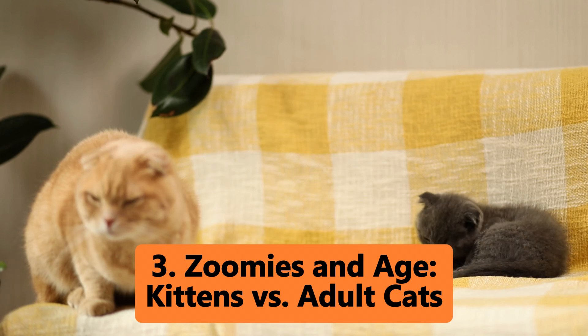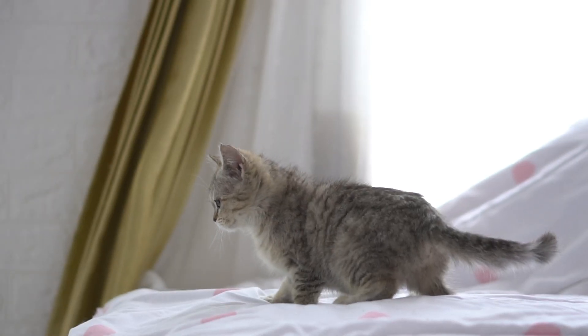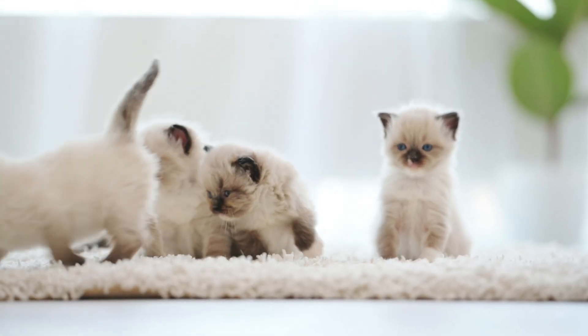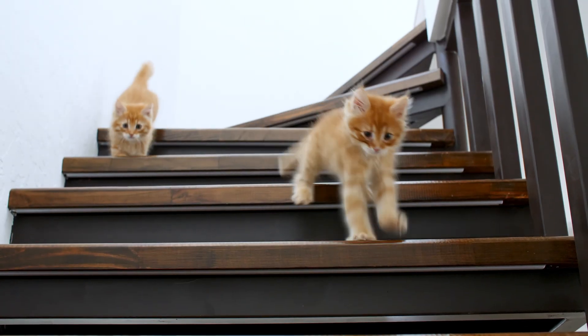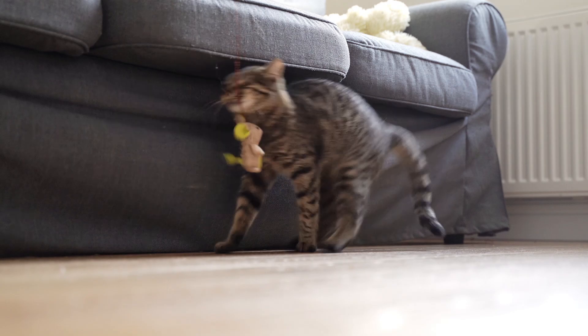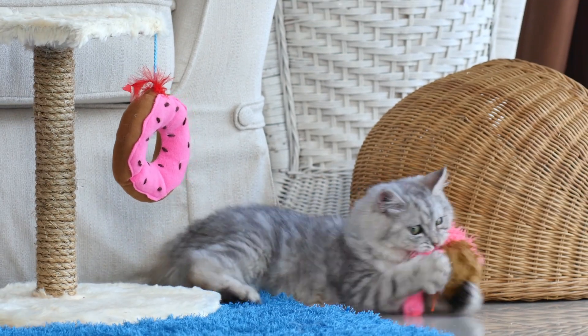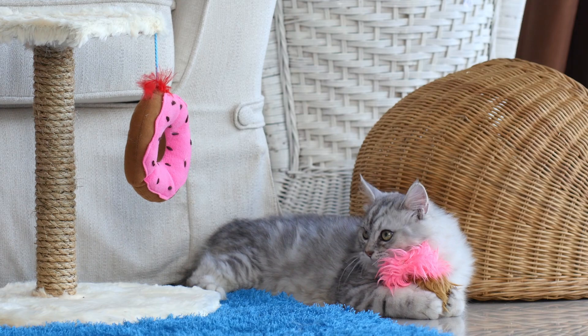Zoomies and age — kittens versus adult cats. Zoomies are more common in kittens and young cats because they have more energy to burn. Kittens are like little balls of energy, and zoomies are just part of their development. They're exploring their world, testing their limits, and learning how to control their bodies. Adult cats can still get zoomies, especially if they're healthy and active. However, their zoomies might be less frequent and shorter in duration compared to kittens. Senior cats might not zoom as much, but if they do, it's a good sign that they're still feeling spry and youthful.